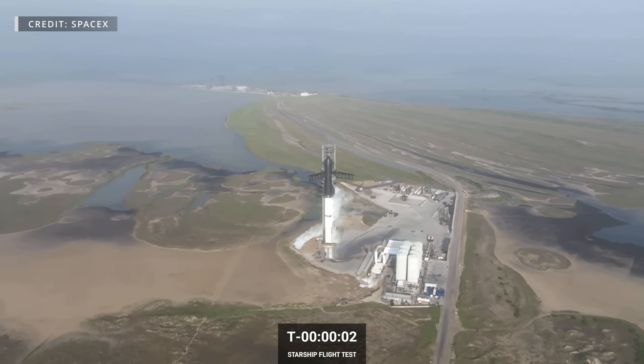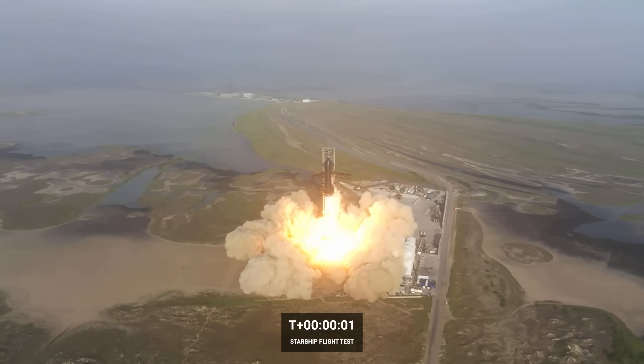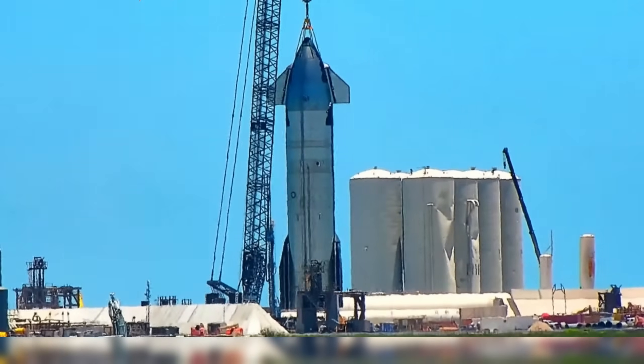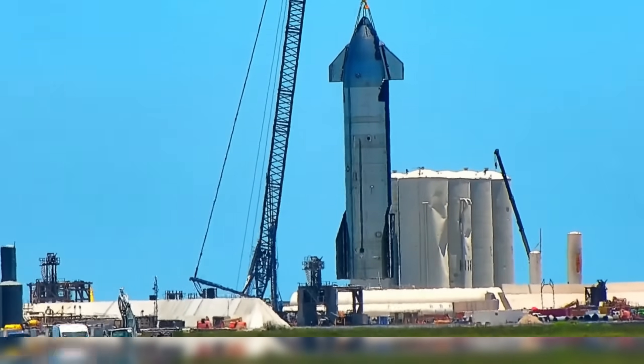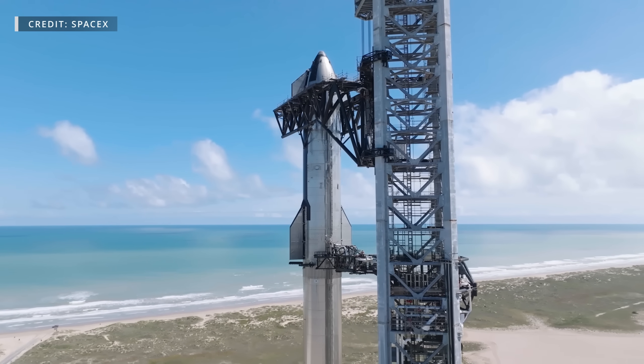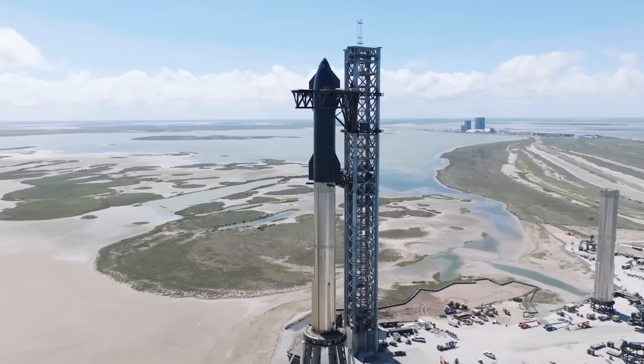At Starbase, the pace of work has been astonishing since the first integrated flight test of Starship one month ago. From the installation of foundation piles to ongoing testing and preparations, SpaceX and the Starship program have been incredibly productive. However, there is still more to be done before the eagerly anticipated second launch of Starship.